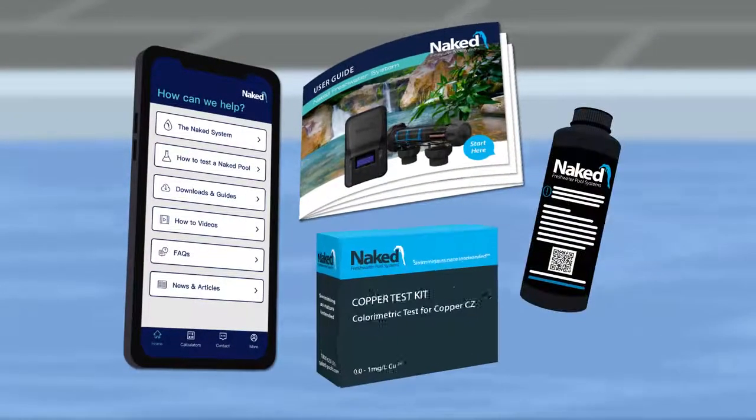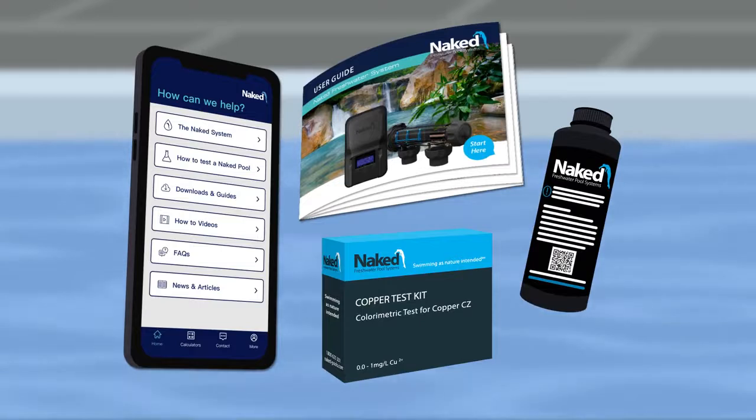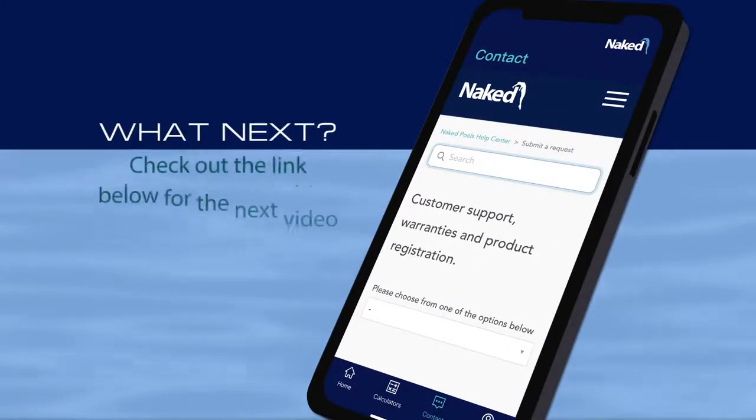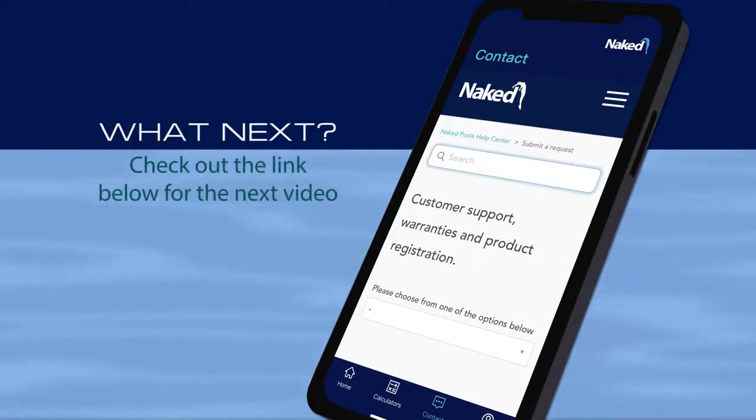Take the time to look at the resources provided, and after that, if you still have any questions or concerns, we're here seven days a week to support you. If you'd like to hear more about the basics of your pool, check out the next video on the app.